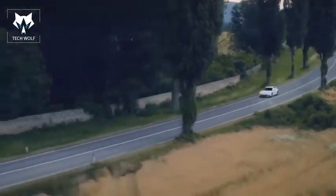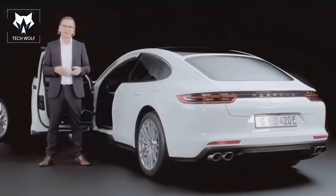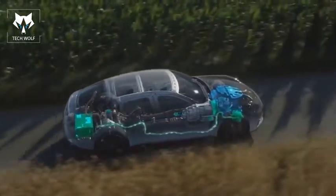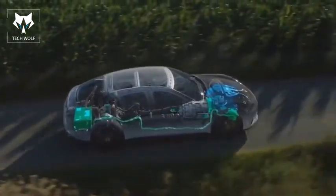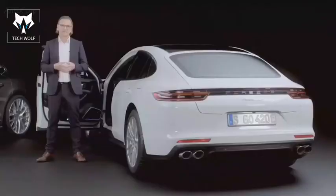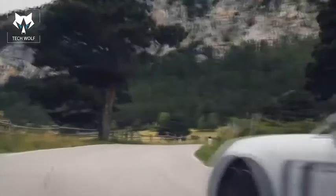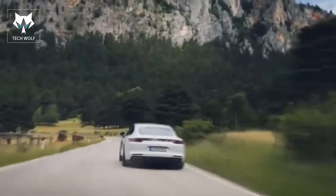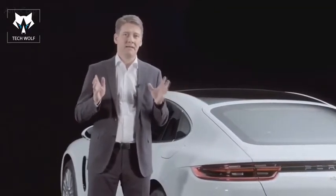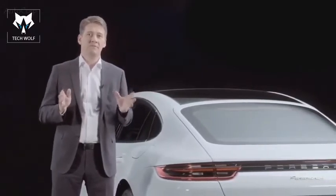Hybrid auto mode offers the greatest range, automatically selecting the optimum operating mode for every driving situation — whether the combustion engine, the electric motor, or a combination of both — to choose the most efficient drive variant. This vehicle definitely proves that performance and hybrid are not contradictions. At Porsche, hybrid means performance.